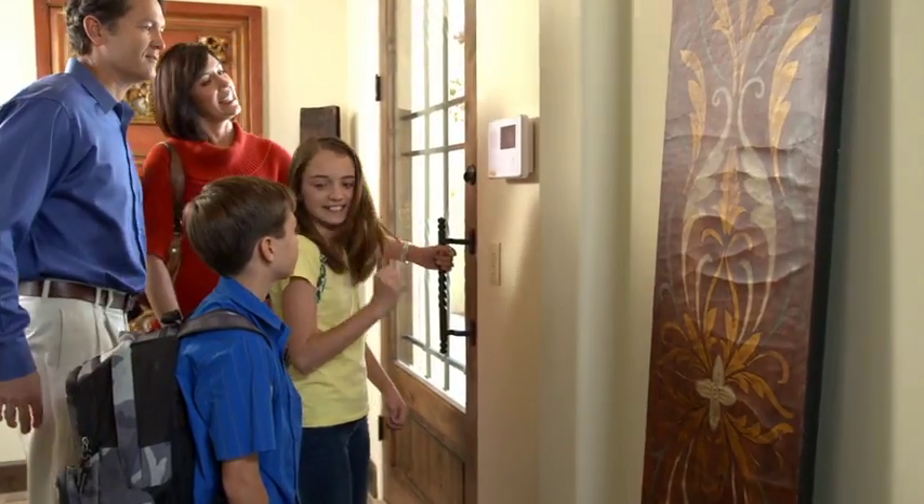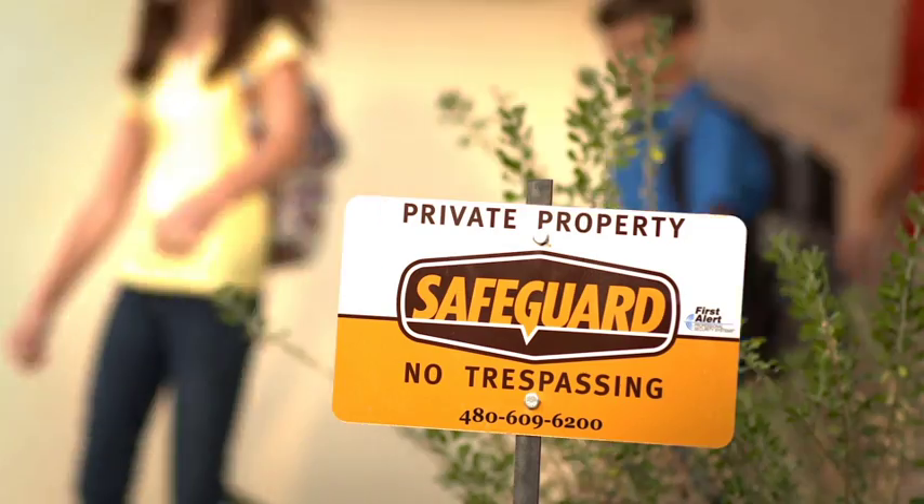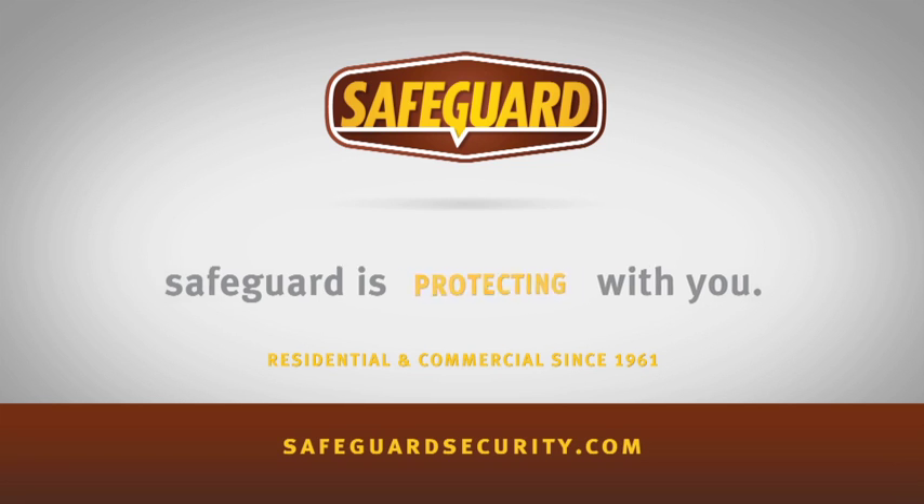As Arizona's leading family-owned and locally operated security provider, Safeguard offers true peace of mind. Learn more at SafeguardSecurity.com. Safeguard is with you.